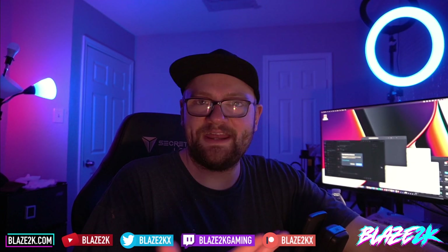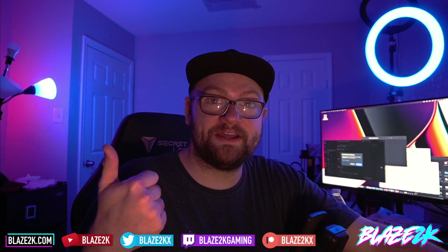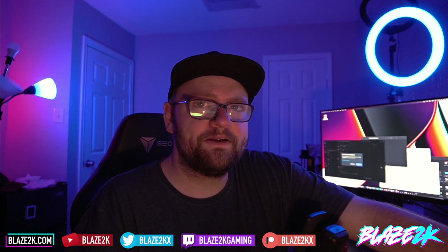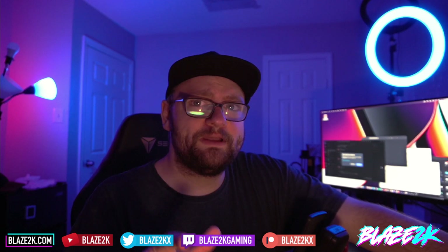I'm Placed2K — we cover Steam Deck content every single day on this channel, several times a day, covering tech and gaming. I live stream on Twitch every day at 3 PM Eastern, 2 PM Central, and 12 PM Pacific — follow me at Placed2K Gaming on Twitch. Also follow me on Twitter at Placed2KX. Have a wonderful Friday, and if I don't see you this weekend, have a wonderful weekend too. Take care, guys.